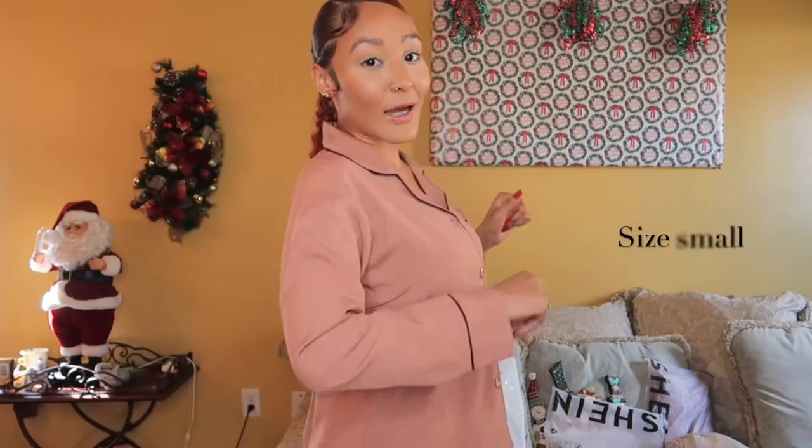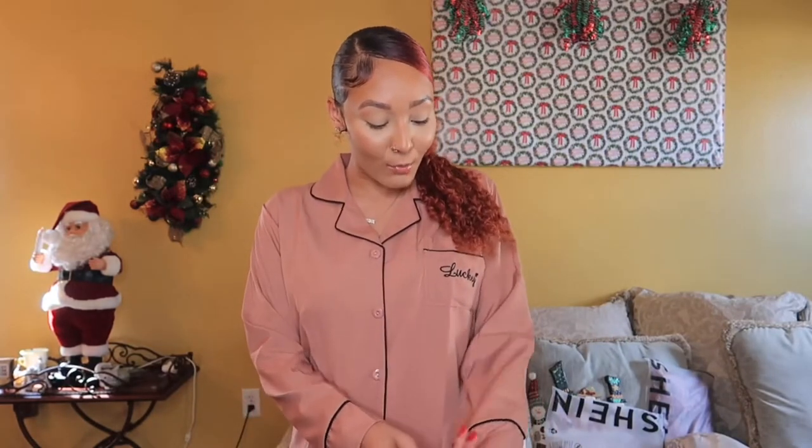This is the next PJ set and I love it. I don't really expect to not love anything I buy from Shein. I told you guys I was obsessed with PJs that have that little cuff. It is definitely a cute color — it's more of a mauve-y color — and it has a little pocket that says 'lucky.'